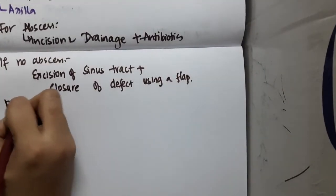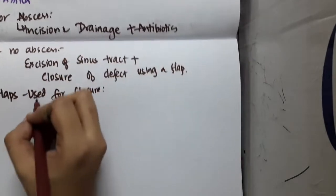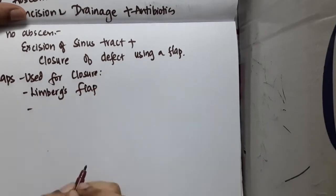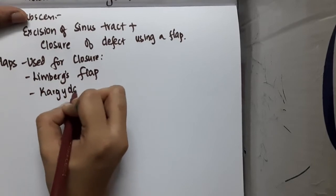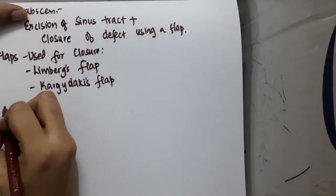The flaps used for closure include two main options: the Limberg flap and the Karydakis flap. Both are used for closure of the defect after excision of the sinus tract.